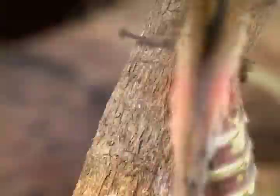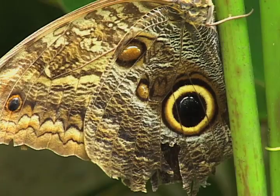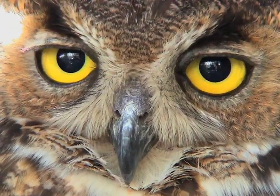The eye spots are hidden on the hind wings so they can be suddenly revealed when the insect is threatened. It's amazing how much these spots can look like the eyes of an owl, since the owl could easily devour a bird. That's a pretty scary surprise.